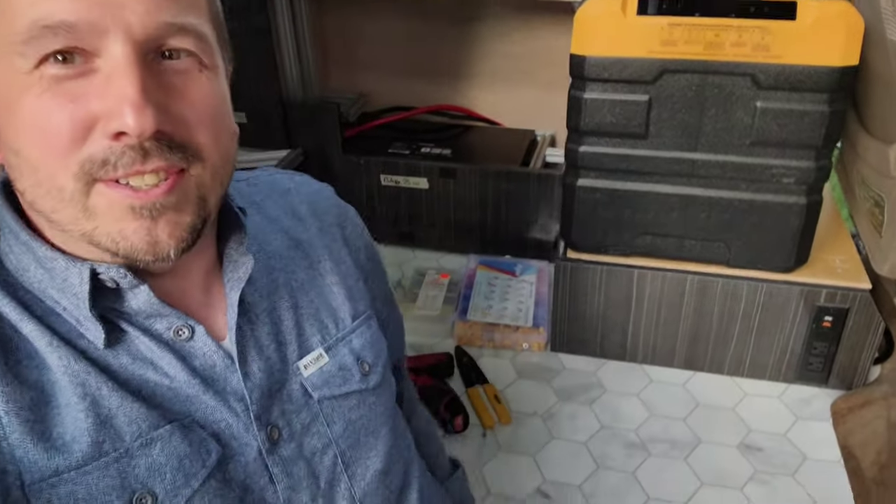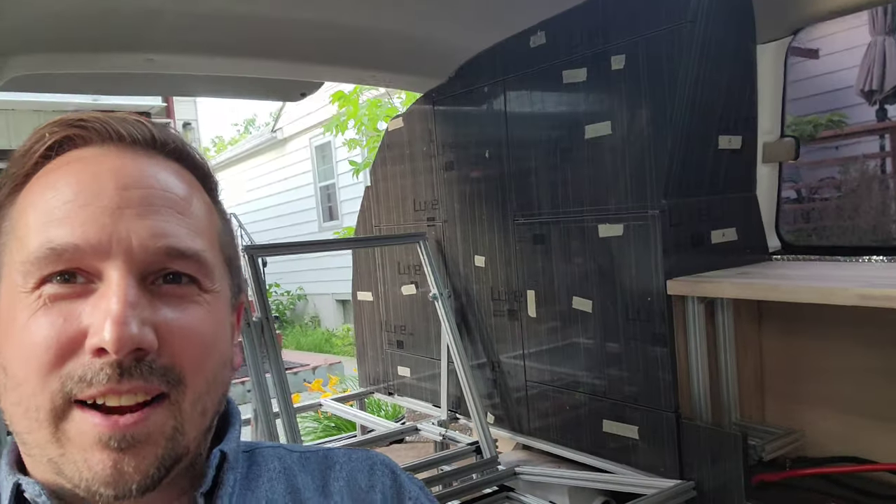Quick update: the fridge is in and the cabinets are starting to get finished — you can see everything's in there. It still has that protective coating over it so all that has to be peeled off, and you can see the tape from the markings. The drawers need to be finished, the electrical needs to be hooked up, and the upholstery needs to come in, but other than that it's all pretty much ready for the trip.